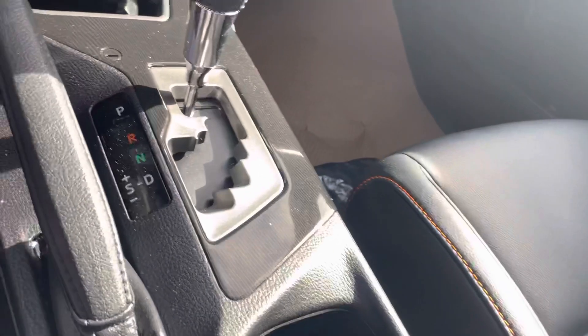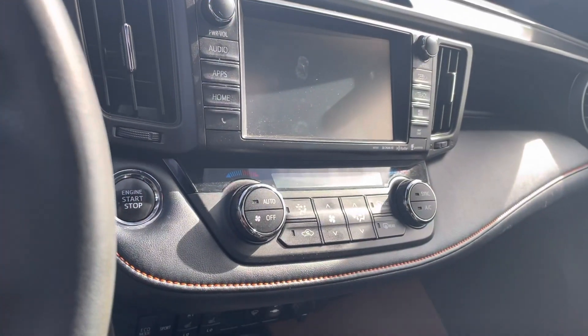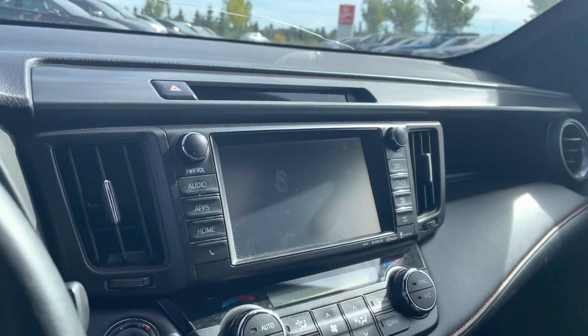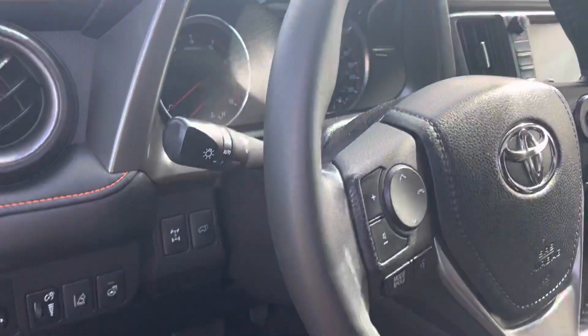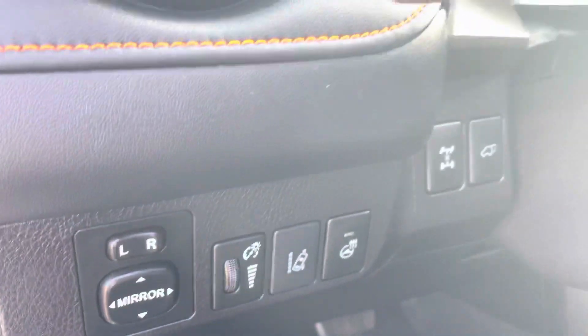It appears in really nice condition. This one does have the proximity key, so push button start. Heated seats, heated wheel, lane departure.